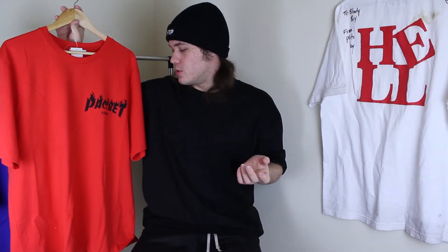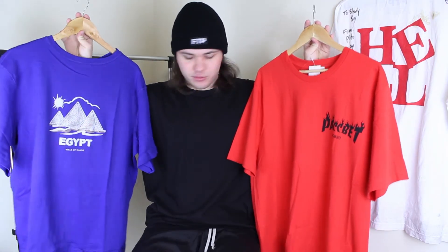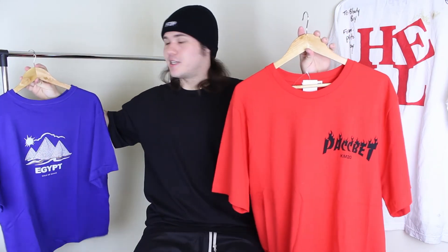Anyway guys, that is the Gosha Rubchinskiy and KM20 RustVet Thrasher tee. It's a really nice tee. Both of these pickups are absolutely sick. They did ship with DHL — I made the order probably three or four days ago and they're already in hand. So the shipping is really, really fast with KM20. If you can justify spending $80 on shipping, I definitely recommend shopping there.